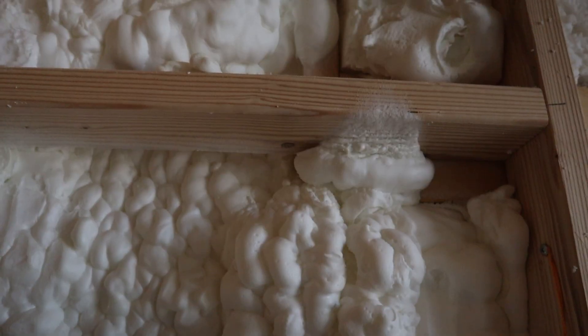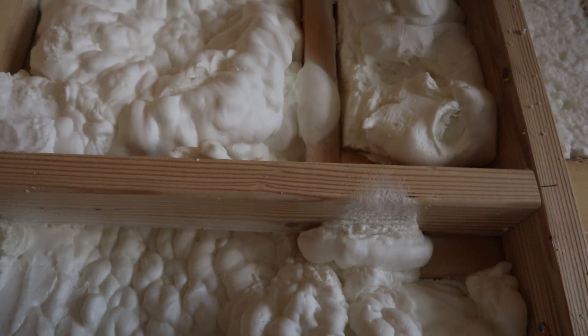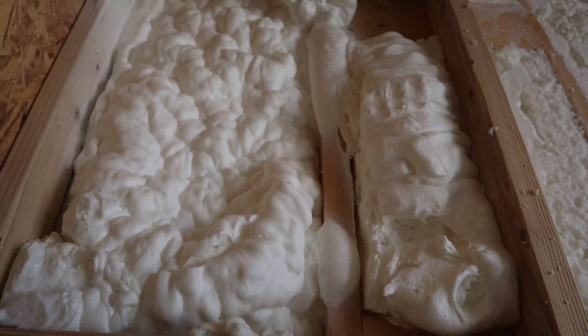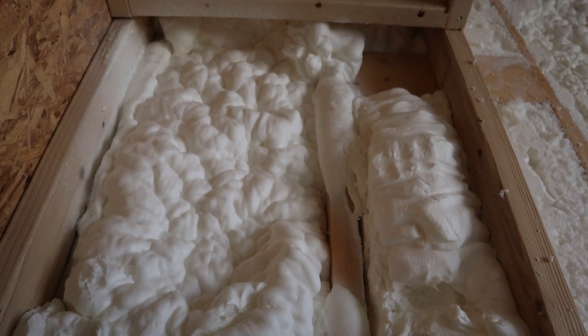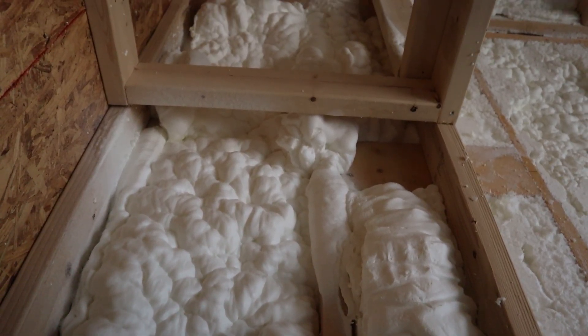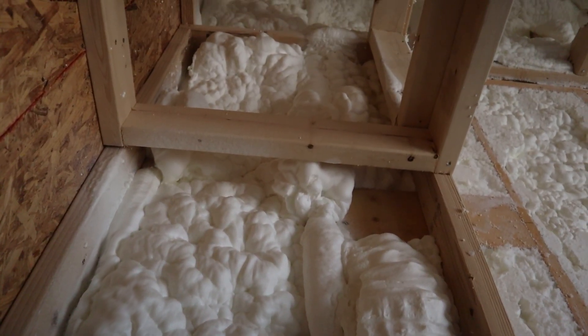Number three, risk of oversealing. A house that is too tight cannot breathe literally. Without proper ventilation systems like ERVs, you risk trapping moisture and creating air quality issues.